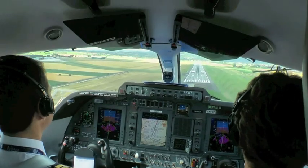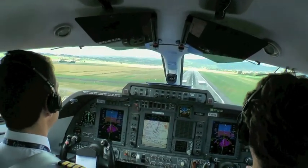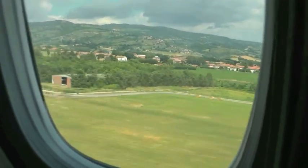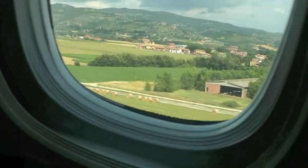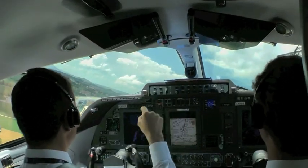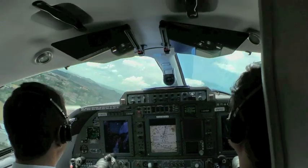And then after the go-around, we have turned the heading toward Ciampino in order to come back here. When ENAV decided to completely renew its fleet, we decided to buy the P180 as a flight inspection aircraft for the future.